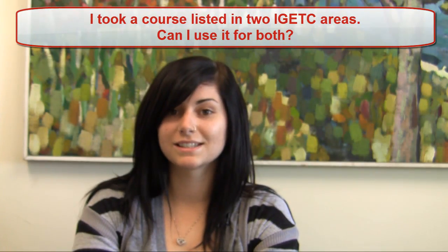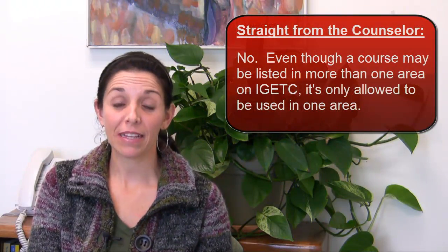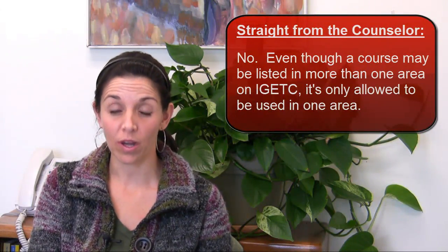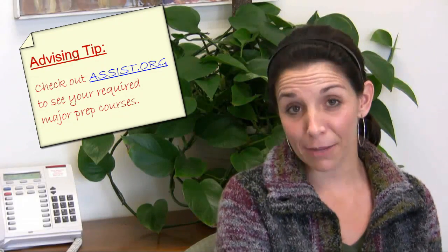I took a course listed in two IGETC areas. Can I use it for both? No. Even though a course may be listed in more than one area on IGETC, it's only allowed to be used in one area. The only exception is a course that meets area 6A, language other than English. However, courses used for IGETC can also count towards preparation for major courses, except for individual CSU campus restrictions.